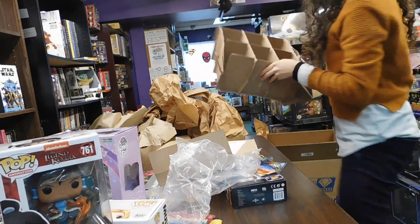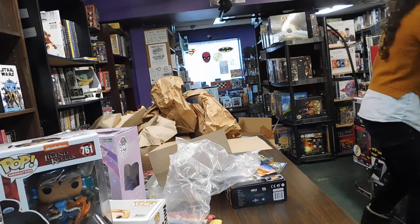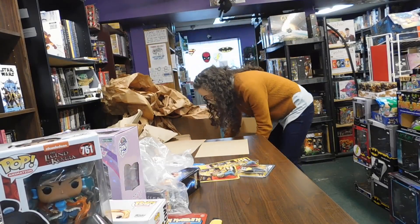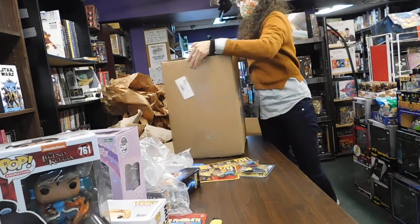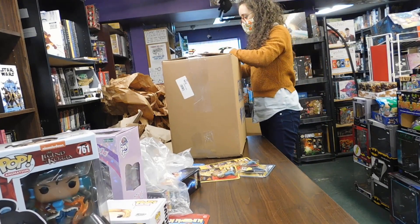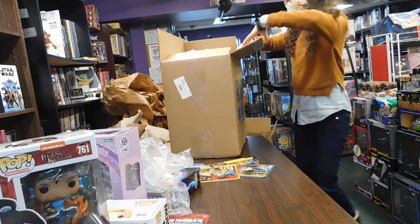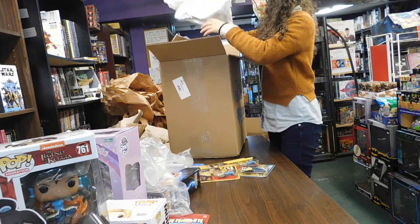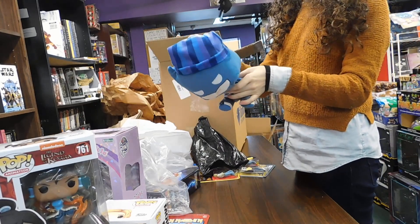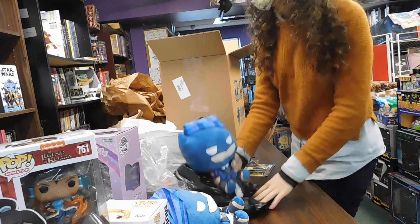All right, let me make some room here. Heavy box! We got Batman with a little sleepy hat — going to bed! A couple of those, very cute.